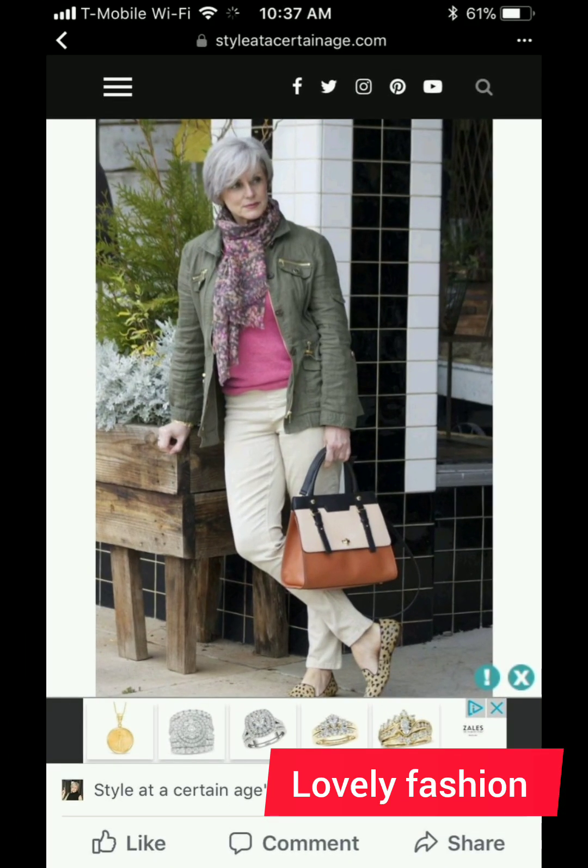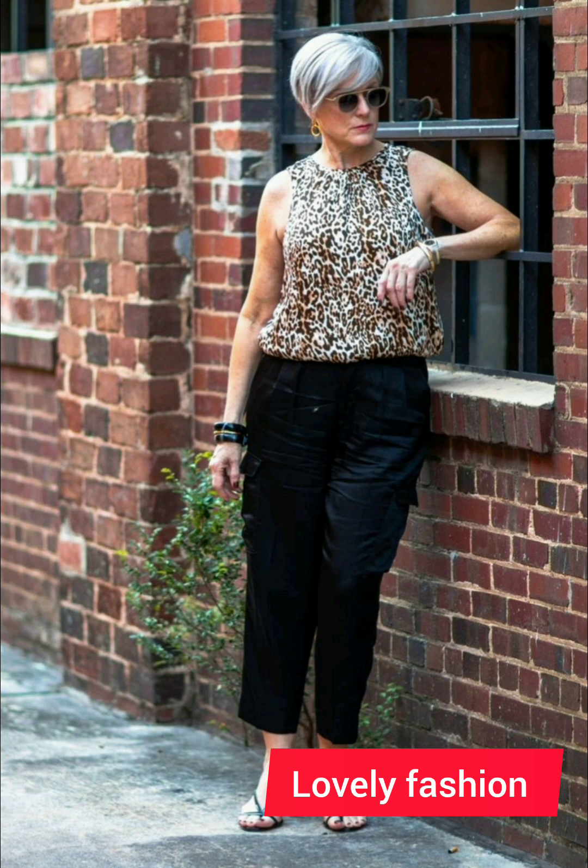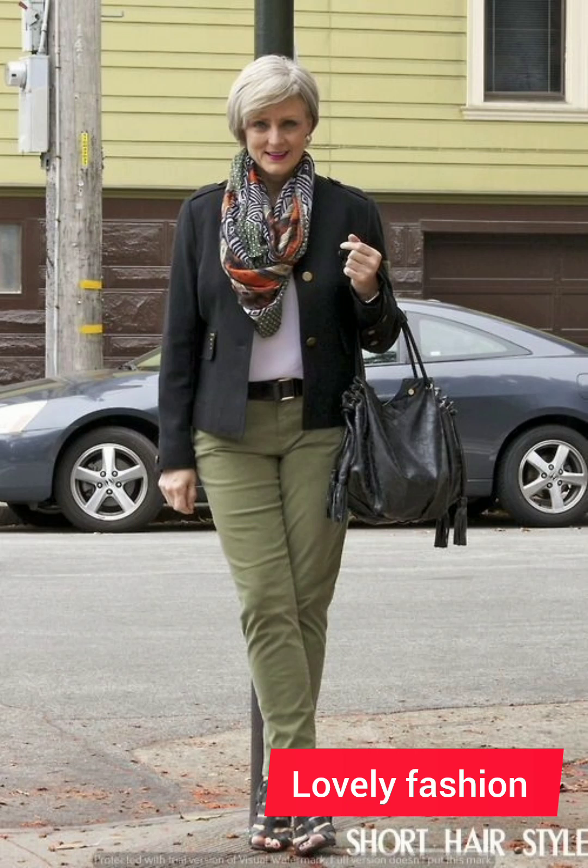For a polished and age-appropriate look with a button-down shirt at 50-plus, consider these tips. Fit is key — choose a well-fitted shirt that complements your body shape; avoid overly tight or baggy shirts for a more sophisticated appearance. For classic colors and patterns, opt for white, blue, or subtle patterns — these are timeless and can be easily paired with different trousers or jeans.